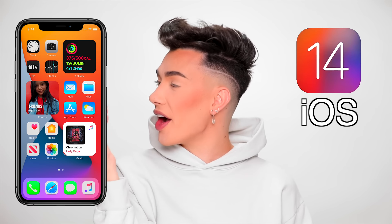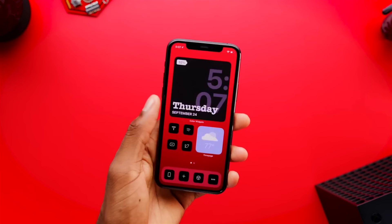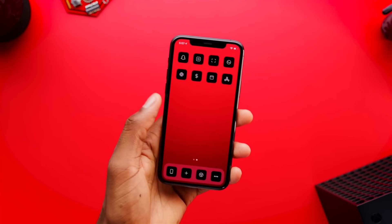Every year there's always a new iPhone. This year, however, they did not announce that, which honestly I'm a little bit annoyed about. But what did launch is iOS 14, and oh my god, I think it's been a pretty long time since any of the Apple updates really caused an excitement or a splash in society.